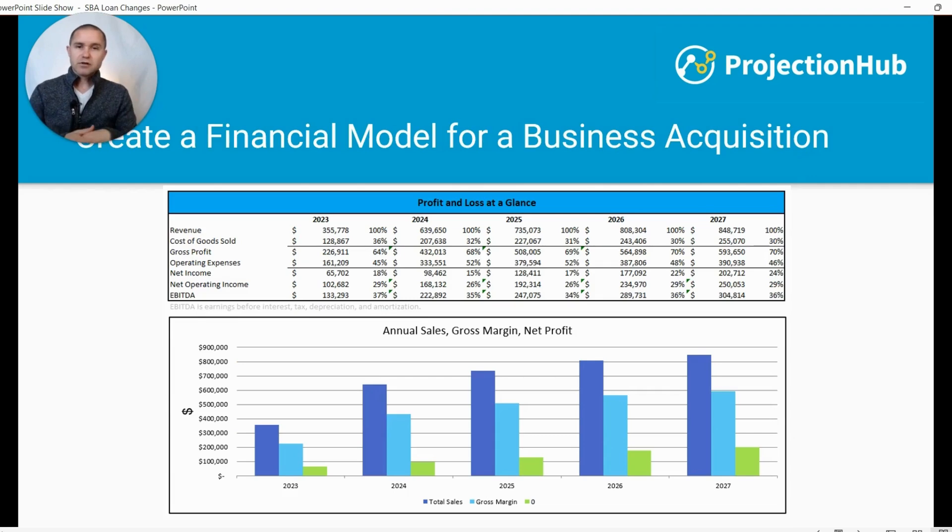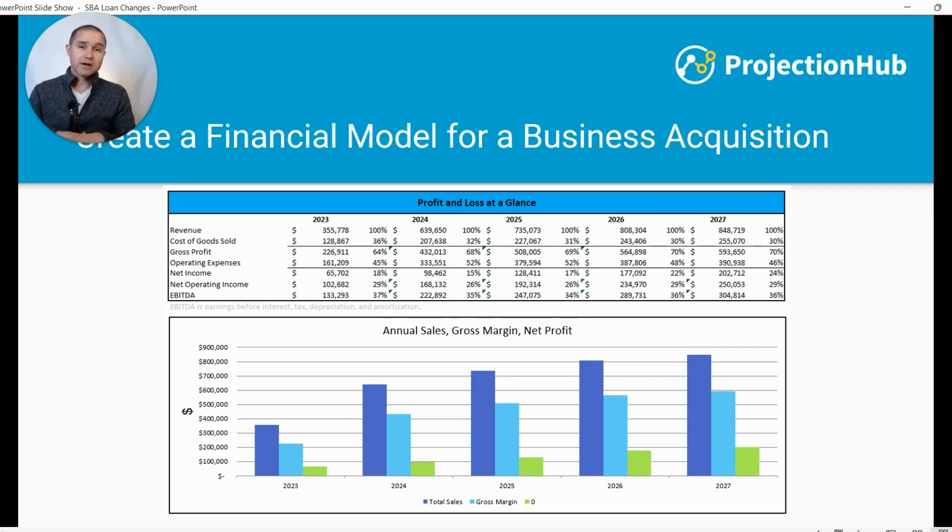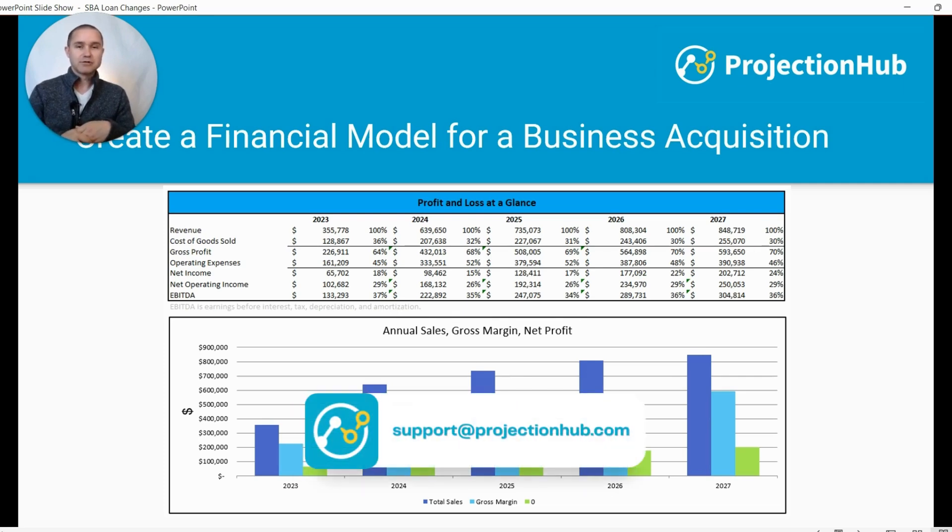Those are the big changes. Here at Projection Hub, we help clients create financial projections — this is a screenshot of one of our financial models. A lot of our clients are looking to acquire businesses and need to create a financial model for an SBA loan. As a thank you for sticking around, we're giving a discount code to our acquisition financial projection templates. Go to the description below for a link to the template and a form where you can enter your information, and we'll email you our most up-to-date coupon code. If you have questions about these new SBA rules, reach out to us at support@projectionhub.com.